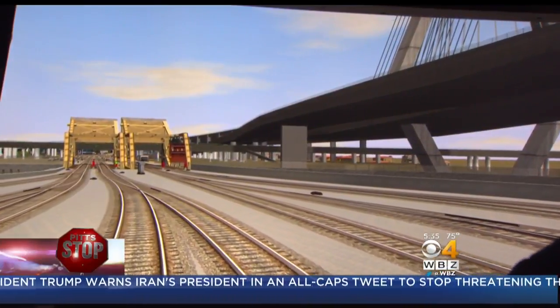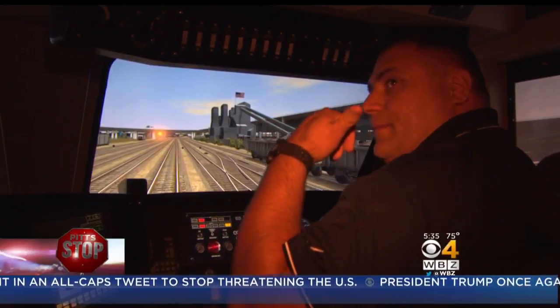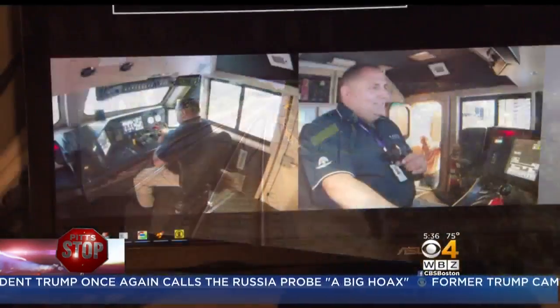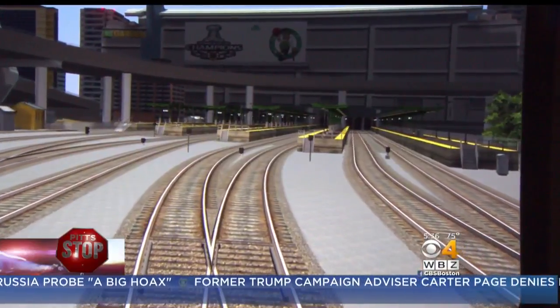The seat I'm actually in right now is rocking back and forth, giving me feedback. Switches up top, the switches here, our system is in the back. Everything is exactly the same place it is in real life. The two-year $1.2 million project included mapping out all the lines in Boston with CGI engineers creating a virtual reality along every track.